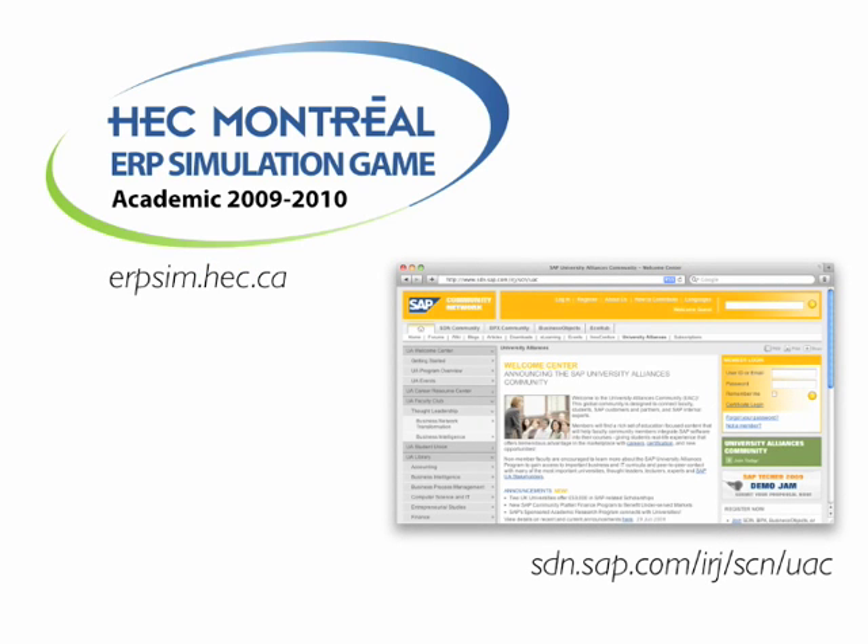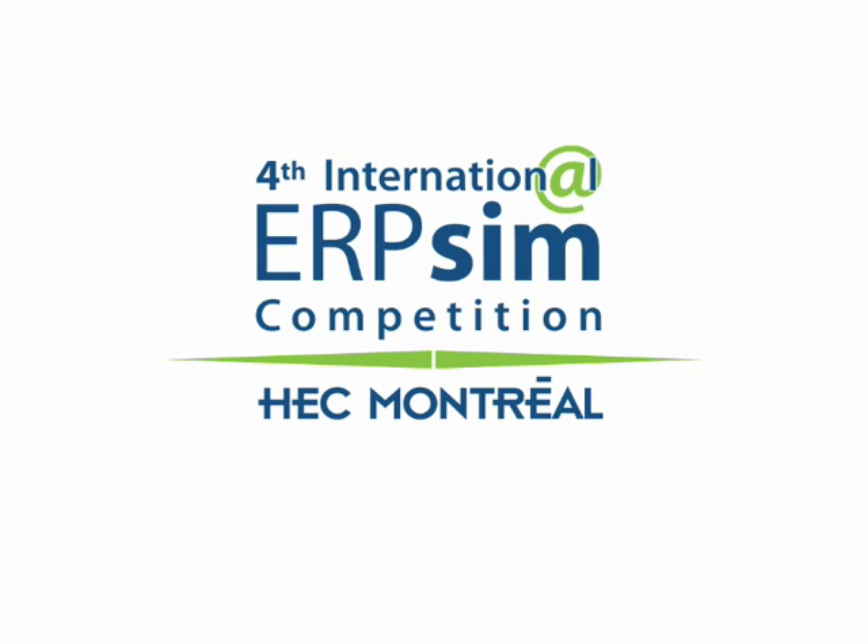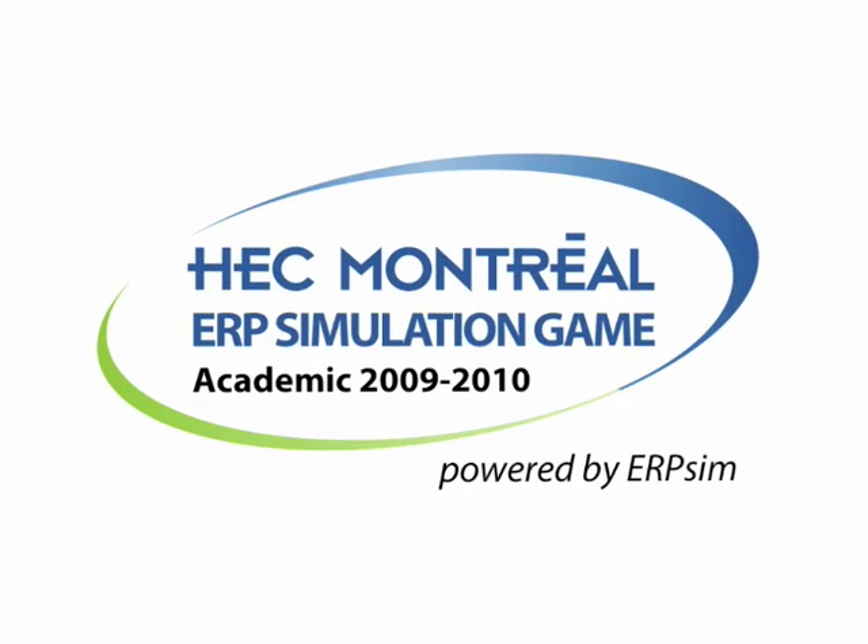Access to the HEC Montreal ERP simulation game is via the SAP University Alliance, hosted by SAP University Alliance University Competency Centers around the world. For details about how to join the University Alliance and which UCCs host the game, please visit the SAP University Alliance website. Every year, HEC Montreal hosts the International Contest of the ERP Simulation Game, bringing together the best students to compete for the title of ERP SIM Champions of the World. Registration for the fourth international game will be available later this year.